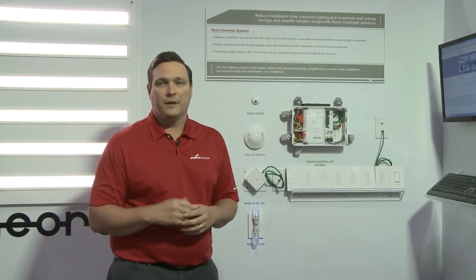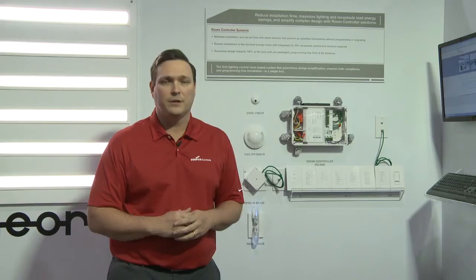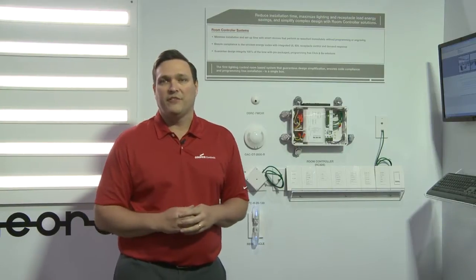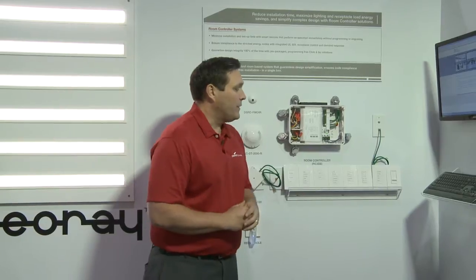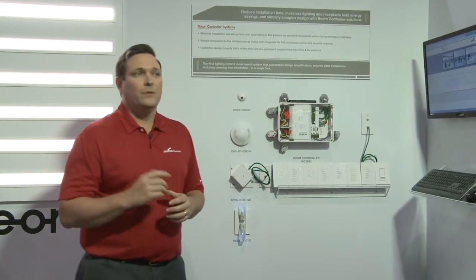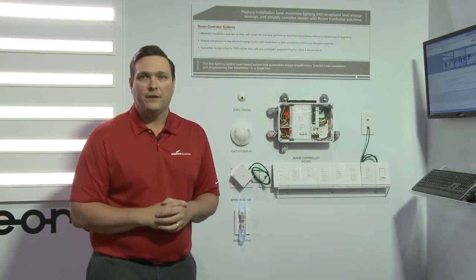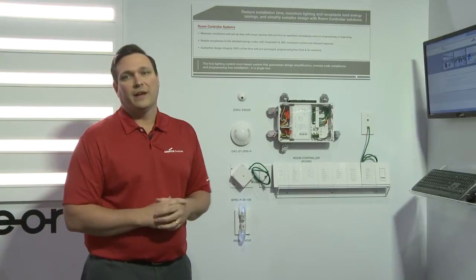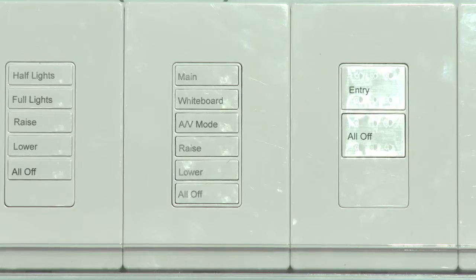For a classroom-type solution, we understand there's an entry station where lighting is turned on initially when you walk into the room, and then a teacher station where the teacher can adjust the lighting to enhance learning. We provide all of those stations with engraving based on that. If the engraving does not quite fit your specific environment, it can be customized, and the functionality of the buttons can be adjusted using our predefined button definitions.